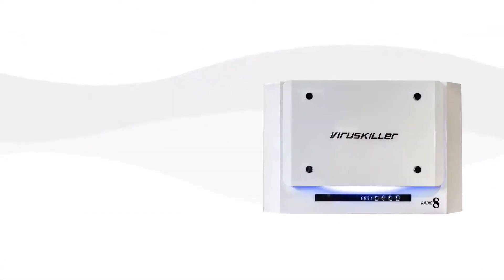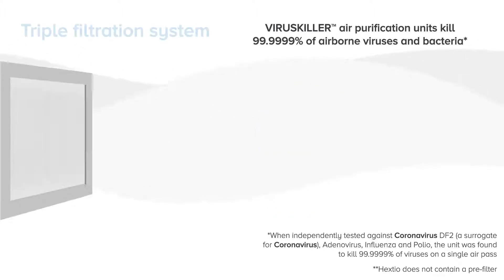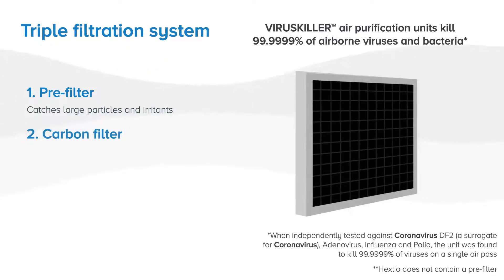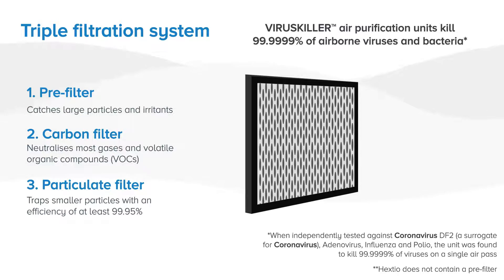Our unit kills 99.9999% of viruses and bacteria in a single air pass and works in a unique way. The first step is the triple filtration process using a combination of filters. The pre-filter is a physical barrier to capture large airborne particles like dust and pollen. The carbon filter removes airborne chemicals and odours whilst reducing the level of pollutants in the air we breathe. Finally, the medical grade particulate filter captures bacteria, fungi and incredibly small viruses.